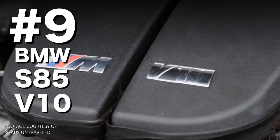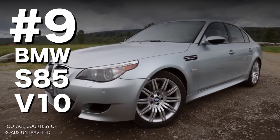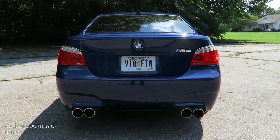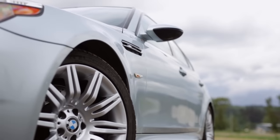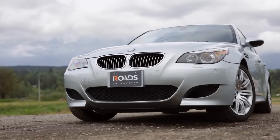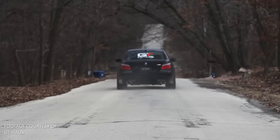Number 9: the BMW S85 V10 from the E60 M5 and M6. Here is an engine that is the very definition of a double-edged sword. Just the fact that it's a 500-horsepower V10 engine that screams to 8,250 RPM in a four-door sedan and can sound like this — it's a legendary engine, but it chews through rod bearings faster than James chews through Alphabetti spaghetti.